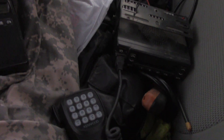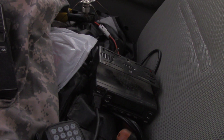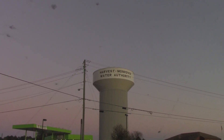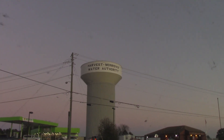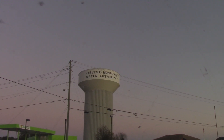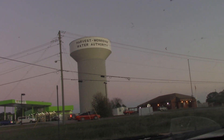That's why I brought backup. Anyway, what I'm doing is trying to find this repeater that is listed in RepeaterBook. I've got the RepeaterBook app on my phone, and right there is the Harvest Monrovia Water Authority tower. I was hoping it might be on that, but apparently it doesn't actually exist at all.